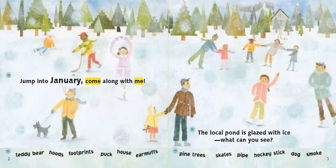At the bottom of our page it lists off items that we can look for in the picture. I'm going to read them and then you can press pause as you look in the picture for them. Teddy bear, hoods, footprints, duck, house, earmuffs, pine trees, skates, pipe, hockey stick, stick, dog, and smoke.